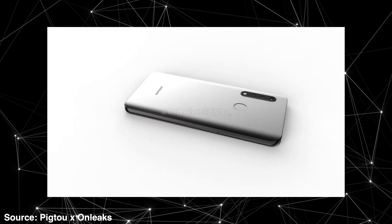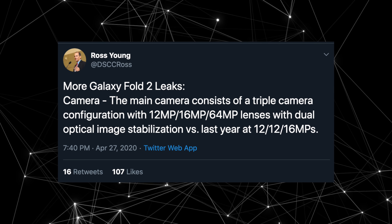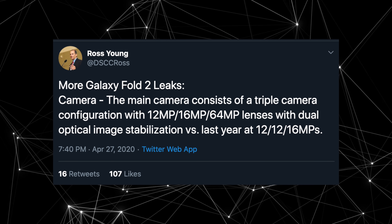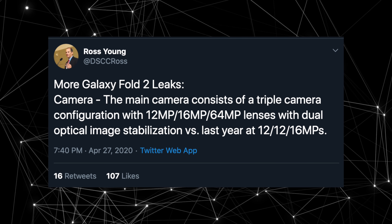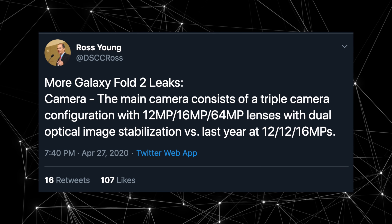Now let's discuss the major Galaxy Fold 2 leak. According to Ross Young, he's back with more information, this time regarding the camera system. We're going to see a triple camera system on the Galaxy Fold 2, said to be similar to the setup as the Galaxy S20 — so you're getting a 12, 64, and 16 megapixel combination. In my opinion, that's a pretty solid camera setup.